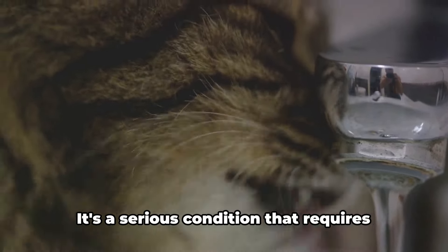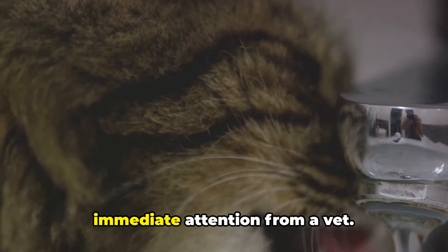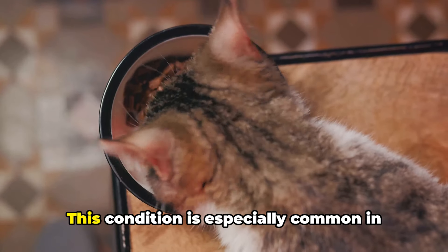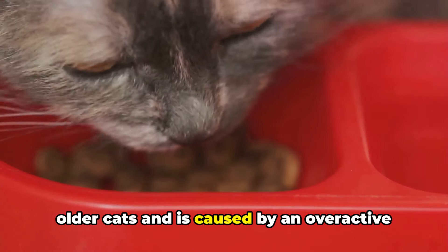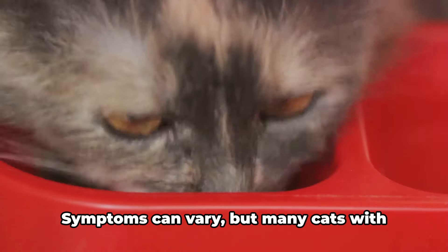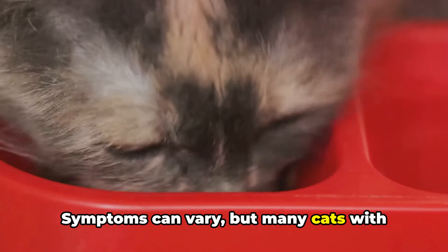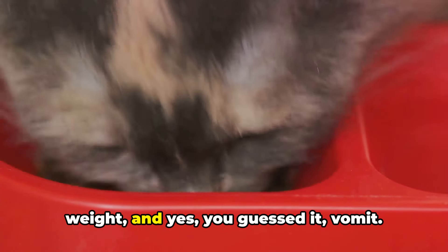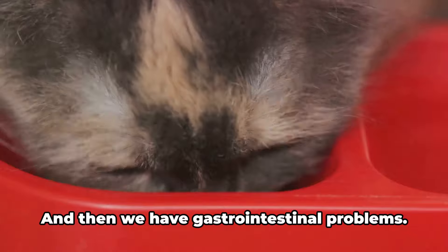Next up is hyperthyroidism. This condition is especially common in older cats and is caused by an overactive thyroid gland. Symptoms can vary, but many cats with hyperthyroidism will eat more, lose weight, and yes — vomit.